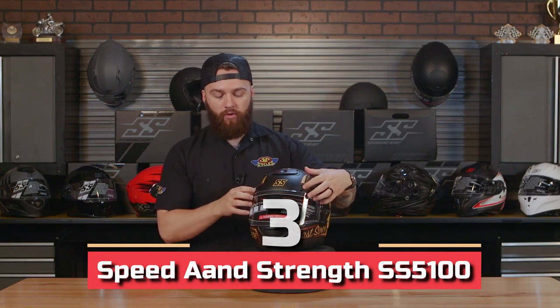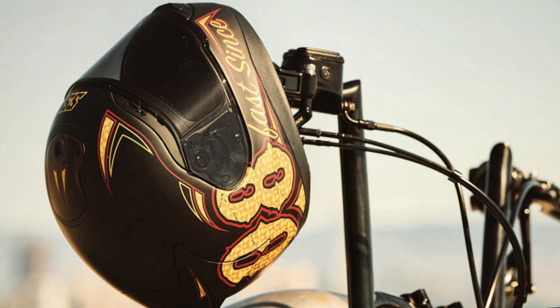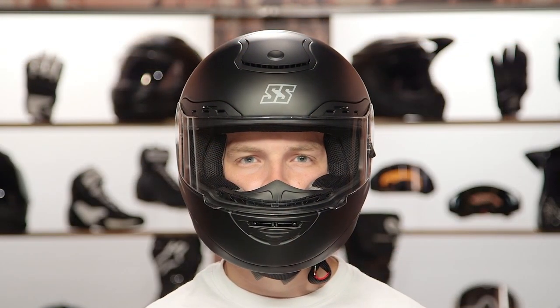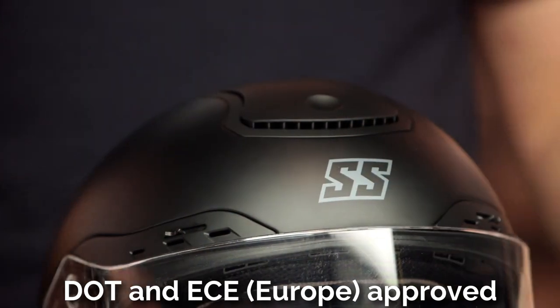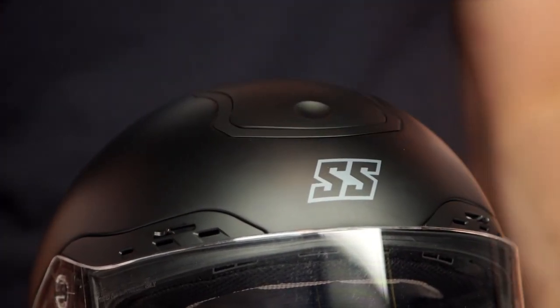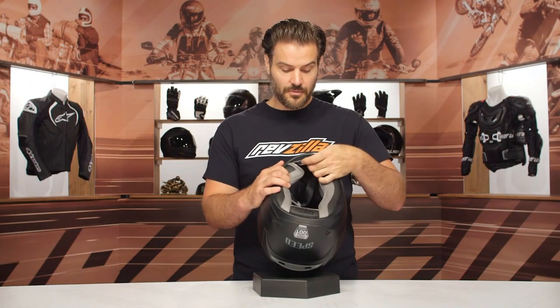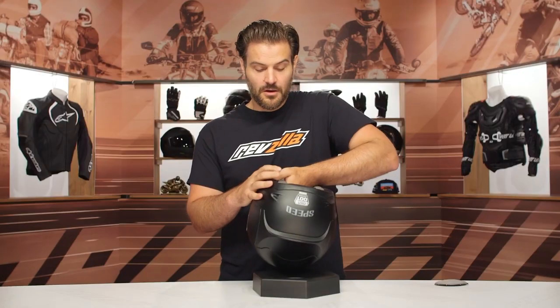Number 3: Speed & Strength SS5100. The SS5100 features a nice composite fiber shell and does an excellent job covering all the essentials in a full face: several vent holes, an optically perfect face shield, and a comfortable interior. It's also a fashionable design with an anti-fog coated visor and a detachable washable liner. All of Speed & Strength's helmets are DOT and ECE approved. ECE certification means it had to pass a set of closely monitored lab-based impact tests, whereas DOT helmets do not have to undergo required type approval testing before being sold.